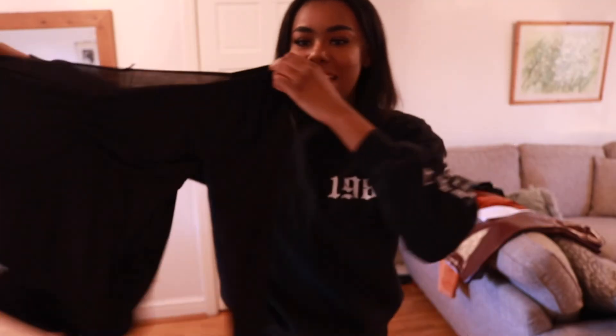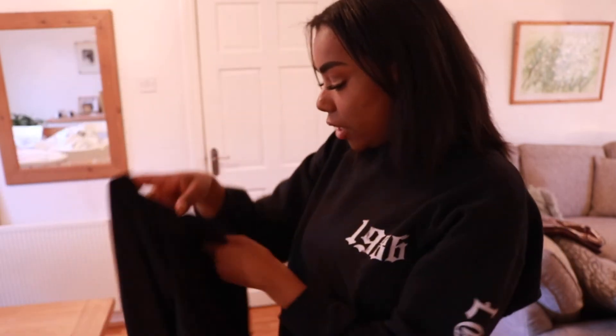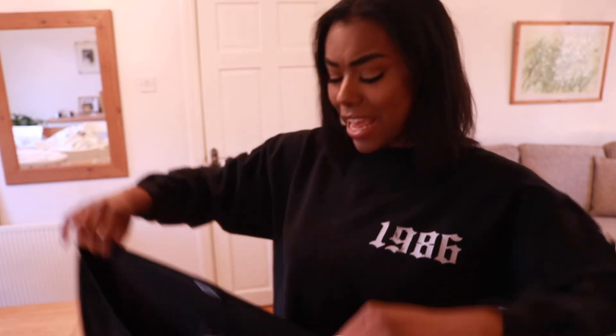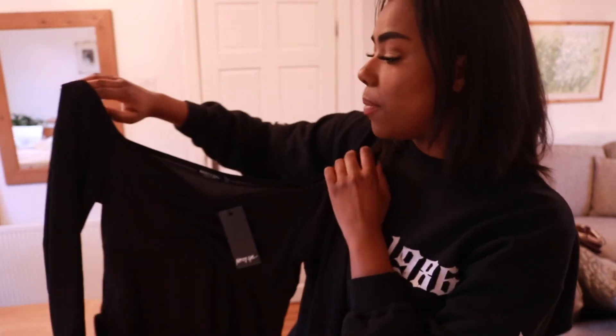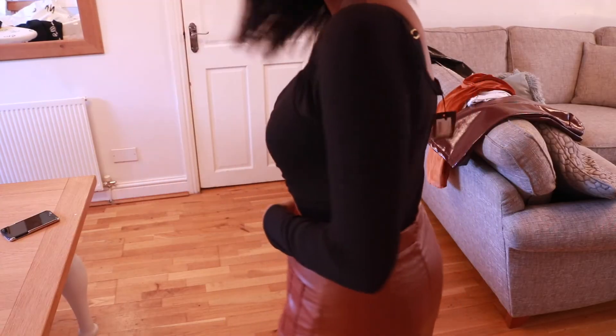The last thing I got for this haul is a sweetheart bodycon bodysuit — and look how big it is! It is huge, ridiculous. This is supposed to be a size UK 12, US 8. Honestly, when it's stretchy material you make it smaller — you should know this. I don't even know what I'm going to do with this, but I will put it on for you guys.